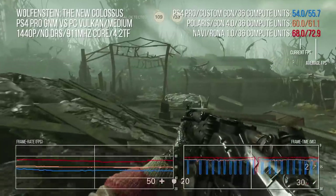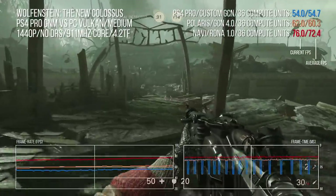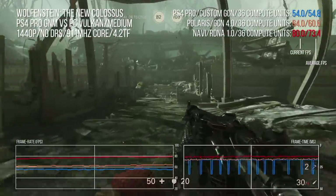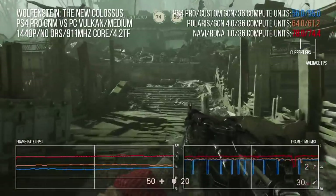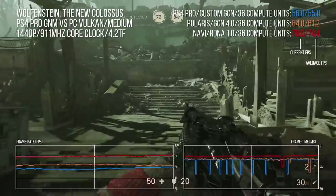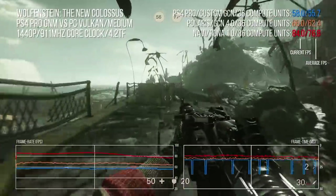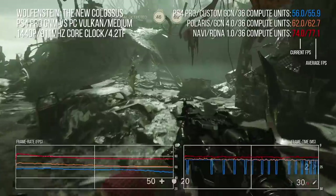But I also teased this. So this is Wolfenstein 2: The New Colossus running on PS4 at 1440p resolution, stacked up against the Radeon RX 580 and the new RX 5700. Same compute power, same frequencies, and as close as I could get to the same memory bandwidth. Interesting results, right? And that's clock for clock. But what if we went further?